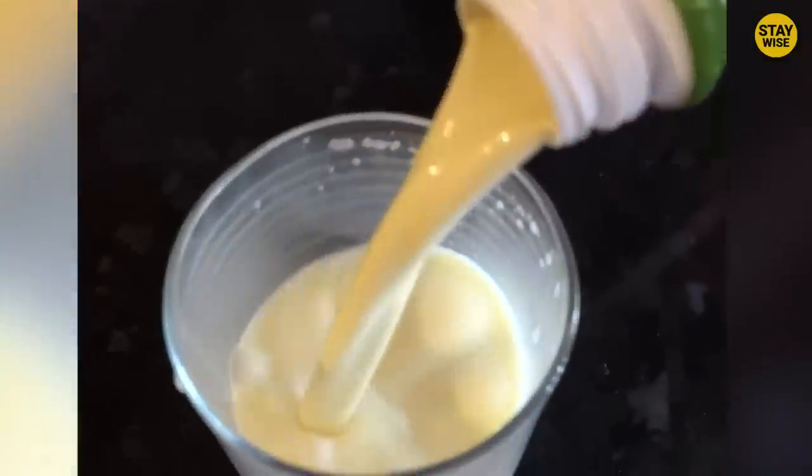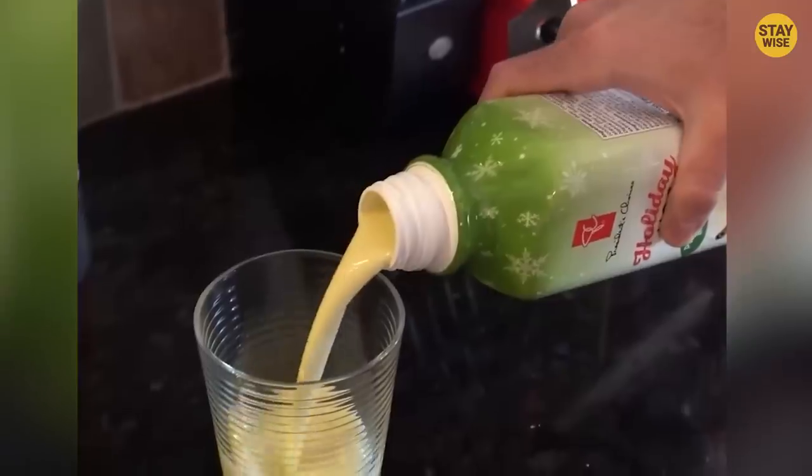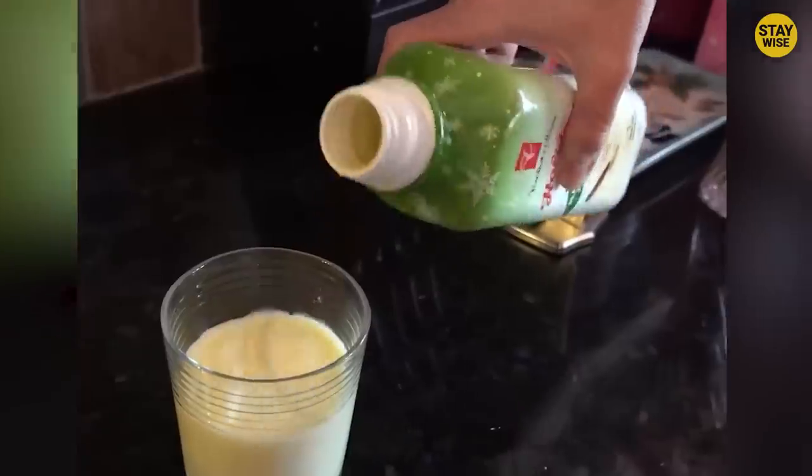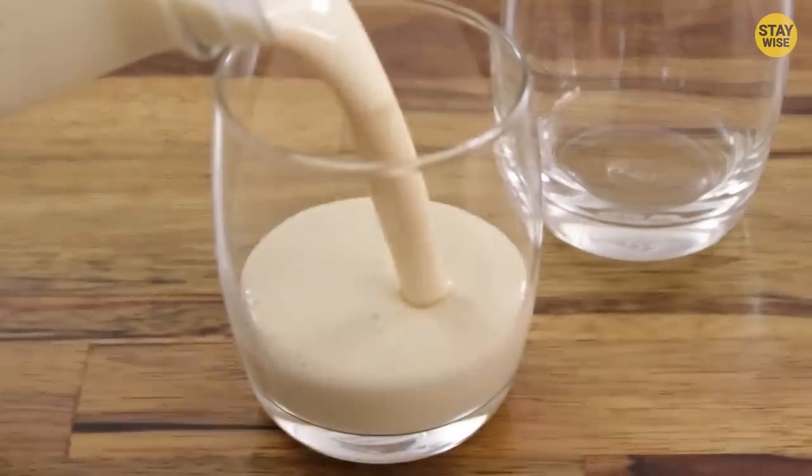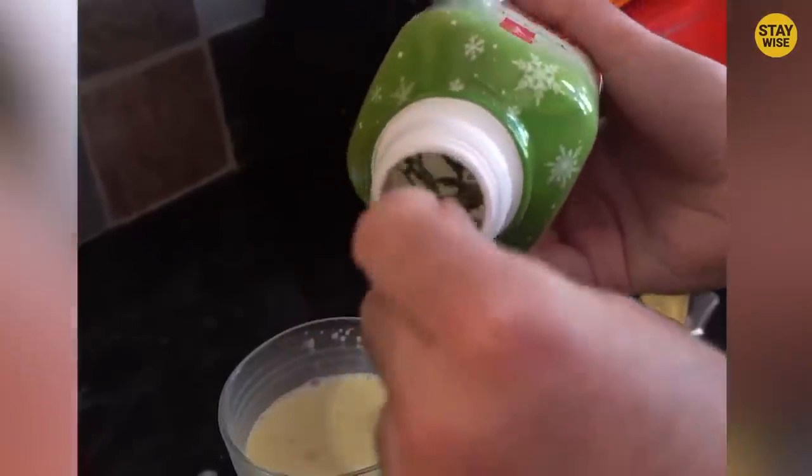This person was serving this eggnog to his grandpa. He served the first cup and everything seemed fine. He served the second cup and everything was still okay. In fact, he served the whole content of the bottle. But just as he was about to get the last drop of eggnog from the bottle, guess what came out with it? An actual Christmas tree!